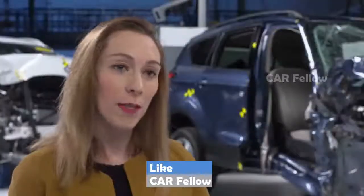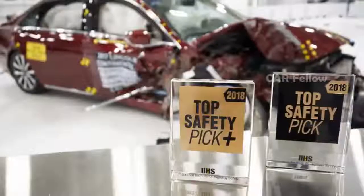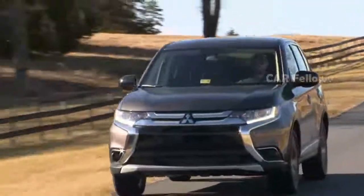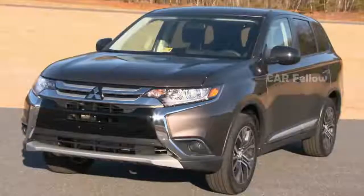Good or acceptable performance in the passenger side small overlap test is a requirement for the 2018 Top Safety Pick Plus Award, along with good rated headlights. None of the small SUVs qualified for this distinction, mainly because they fell short for headlight ratings. The Outlander, however, is one of the nine small SUVs tested so far that qualifies for the regular Top Safety Pick Award.